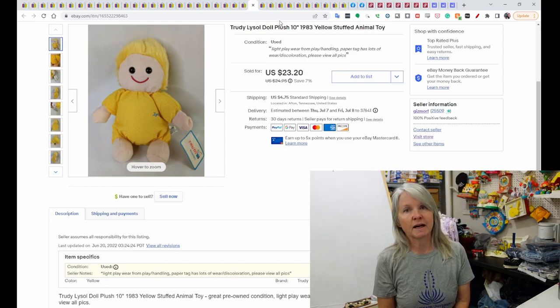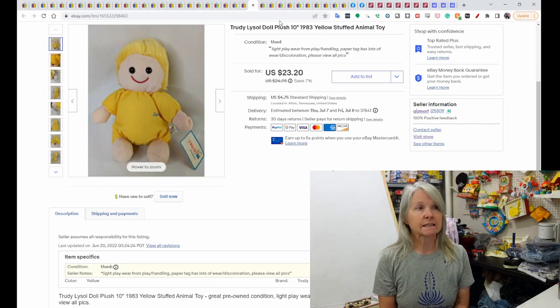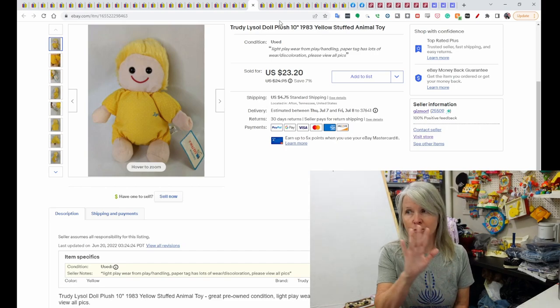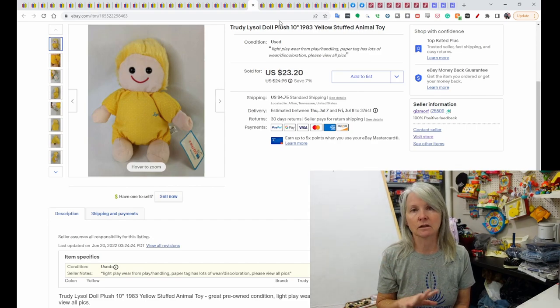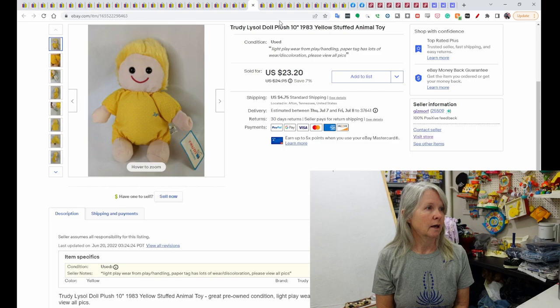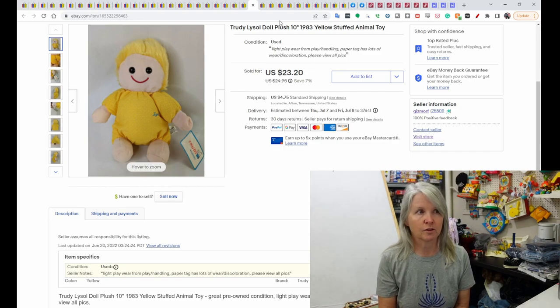This was from my online high-bid auction that I bought last year — tons of vintage and advertising plush. This was Lysol, which I could only list on eBay. Every other platform I tried to cross-list to, because of the word 'Lysol,' it wouldn't let me send it through. But this was from 1983, and it sold for $23.20.